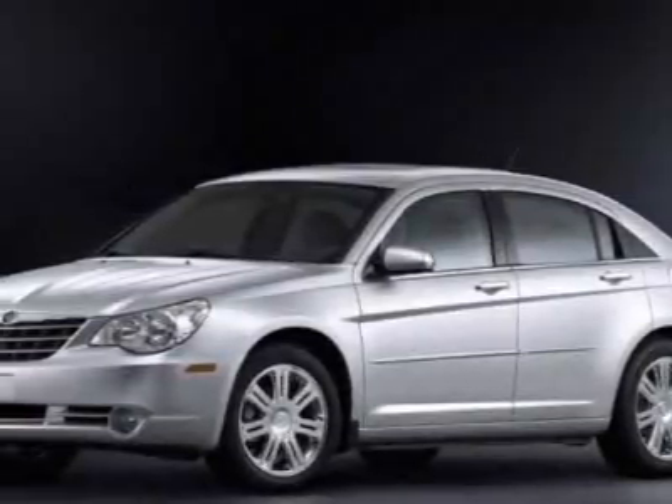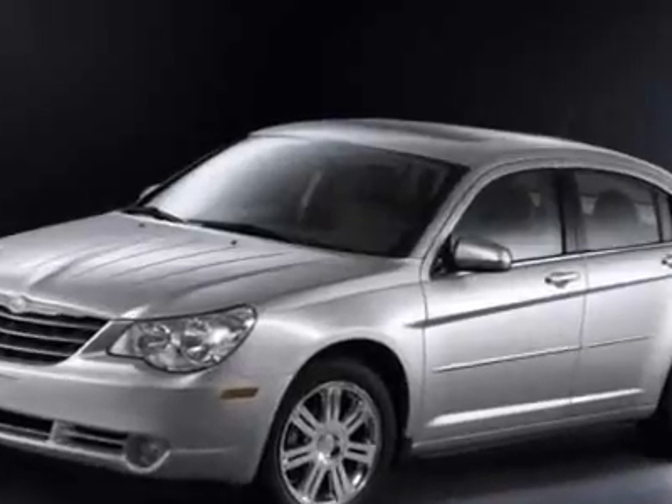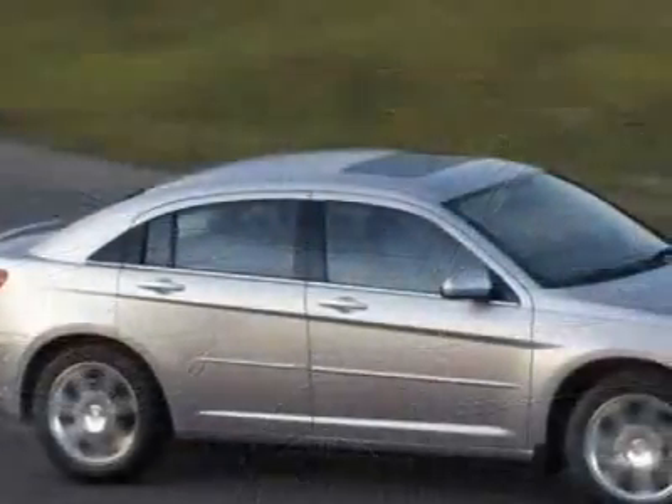Come take a look at this 2009 Chrysler Sebring. The Sebring has just under 46,000 miles, and this vehicle has a limited warranty.